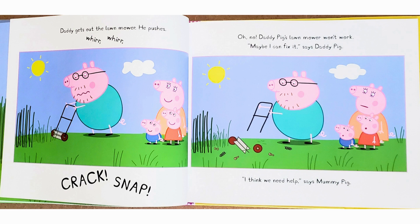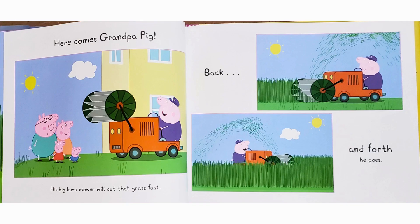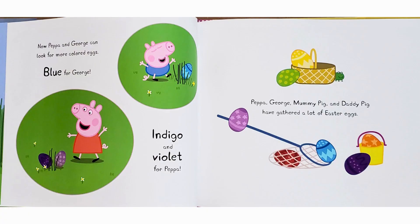"Maybe I can fix it," says Daddy Pig. "I think we need help," says Mommy Pig. Here comes Grandpa Pig — his big lawnmower will cut that grass fast. Back and forth he goes. Now Peppa and George can look for more colored eggs: blue for George, indigo and violet for Peppa.